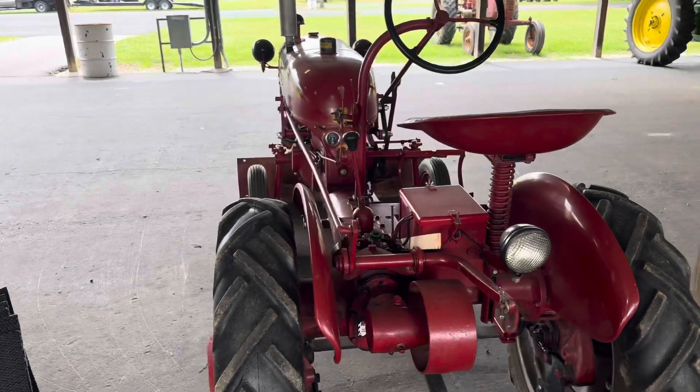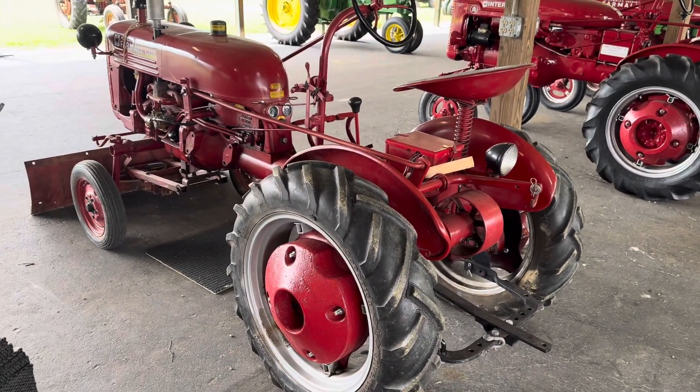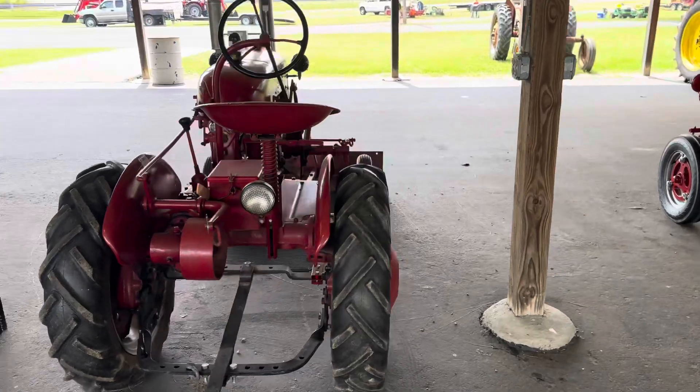There's another Farmall Cub — that's more like what I had, or what I grew up on. Farmall Cub — I remember that name.